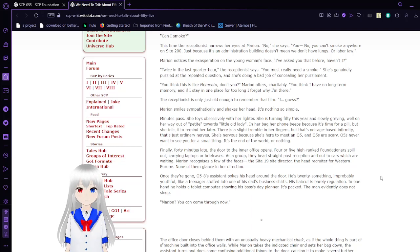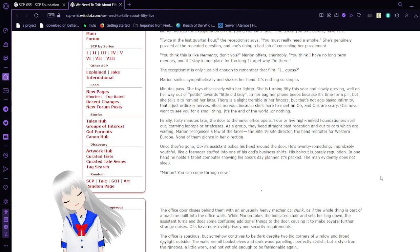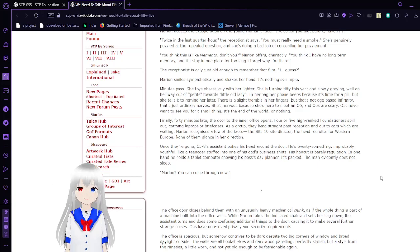The receptionist is only just old enough to remember that film. — I guess? — Marian smiles sympathetically and shakes her head. It's nothing so simple. Minutes pass. She toys with her lighter. She's turning 50 this year and slowly graying. In her bag, her phone beeps because it's time for a pill, but she tells herself later. There's a slight tremble in her fingers, but that's not age-based infirmity — that's just ordinary nerves. She's nervous because she's here to meet an O5, and O5s are scary. O5s never want to see you for a small thing. It's the end of the world or nothing.